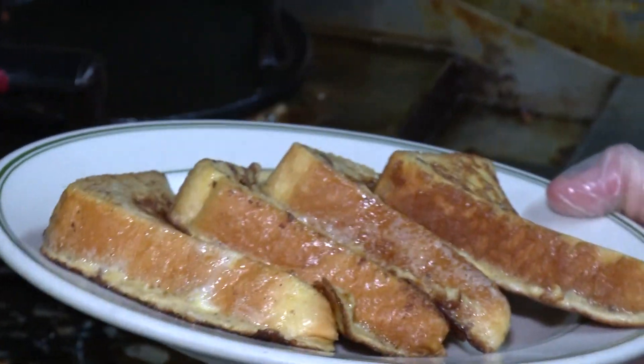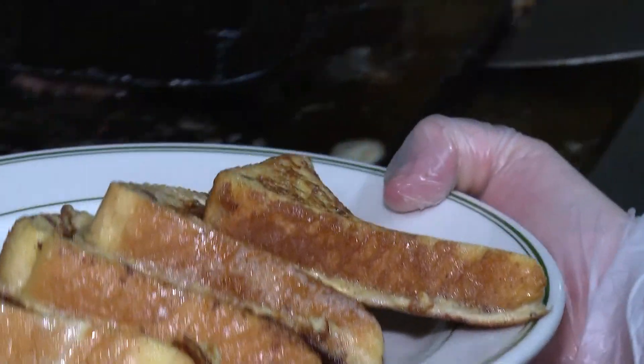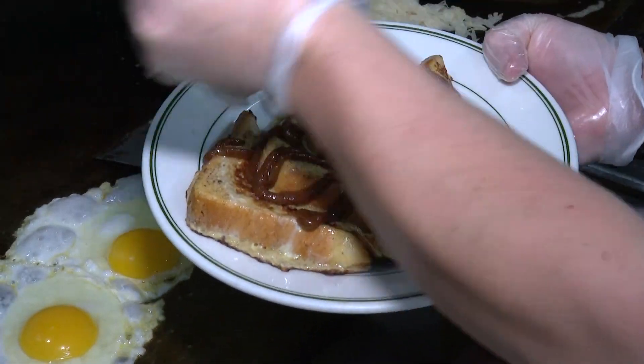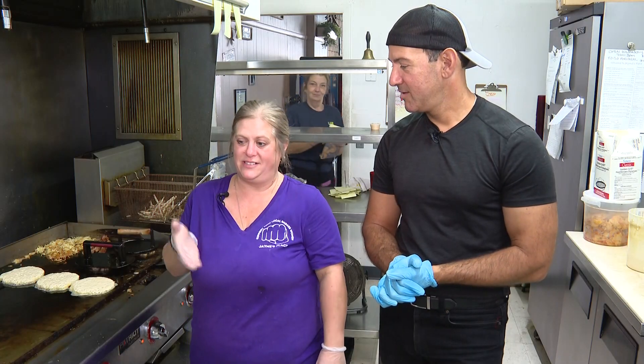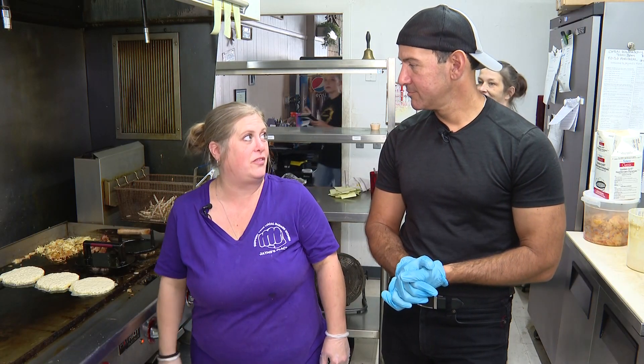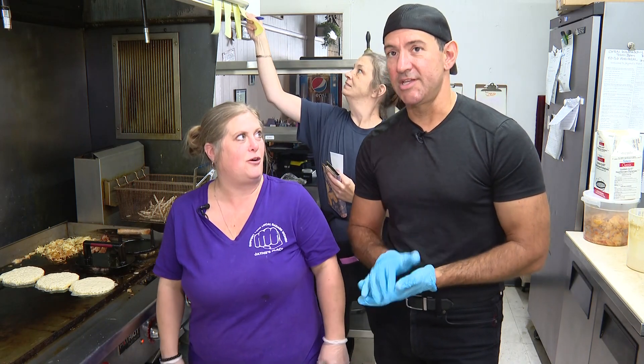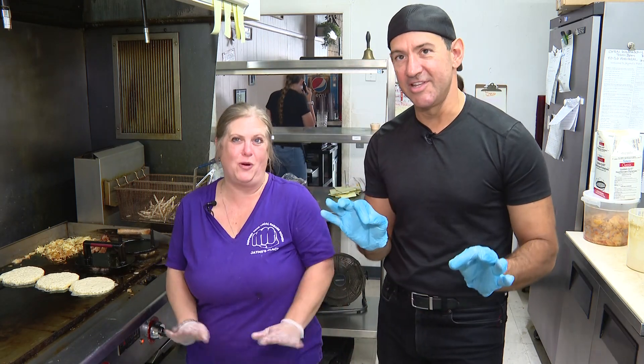Wow, Granny eats a lot! And we also have our famous cinnamon roll French toast — we do cinnamon roll French toast, cinnamon roll pancakes, and we also have SOS, which is already done. That's a favorite because you can't get that a lot of places. I know what it stands for. Yes. We won't say it.